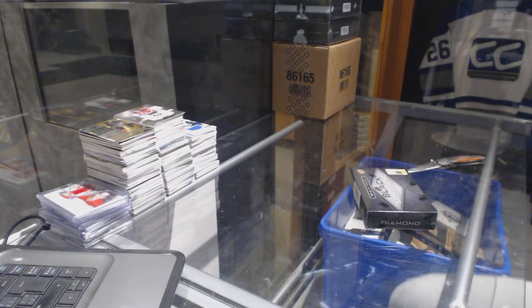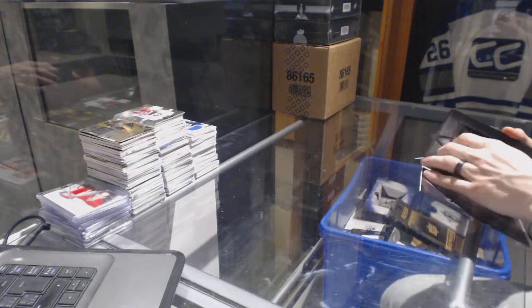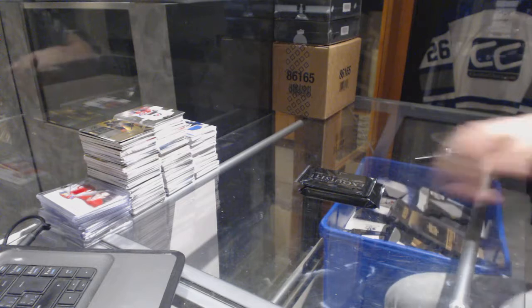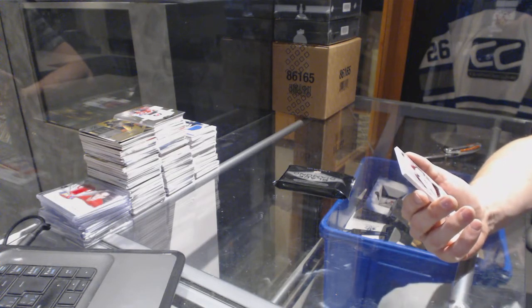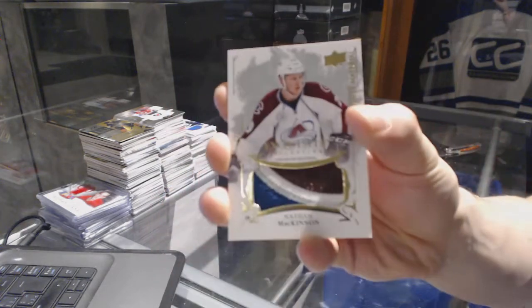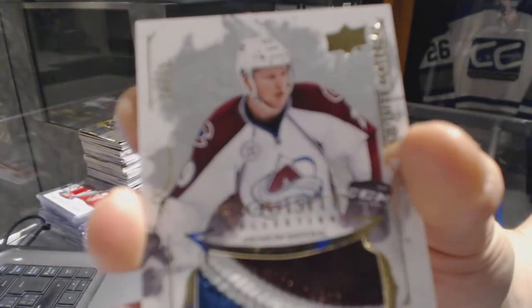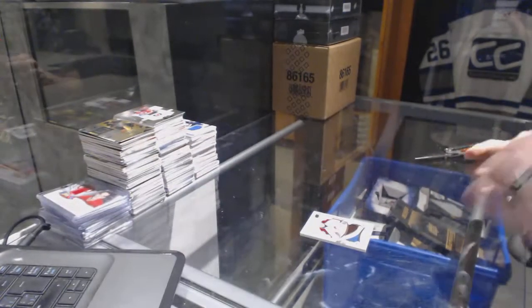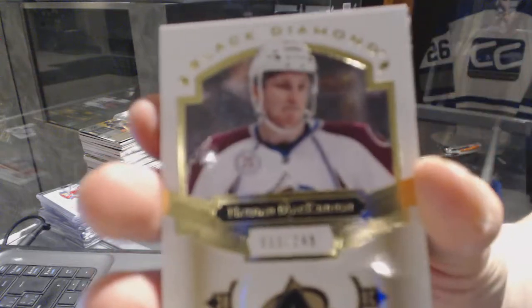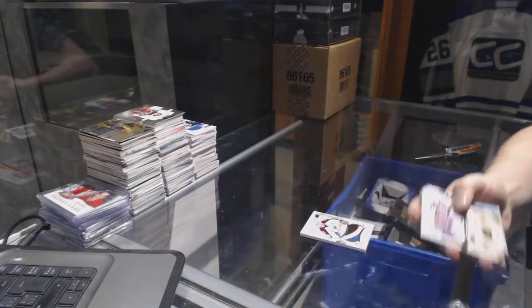Continuing on C&C group rate number 6852, we're on to the 1516 and 1617 Black Diamond, so we'll start with the 1617. We've got a four-color exquisite patch number 20 of 25 for the Colorado Avalanche Nathan McKinnon, an exquisite premium material patch out of 25 for Nathan McKinnon, and a base card number 249 for the Colorado Avalanche Nathan McKinnon.